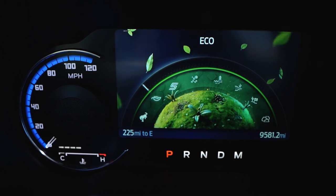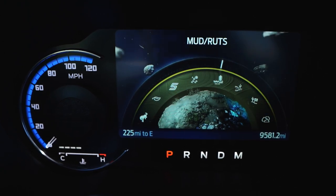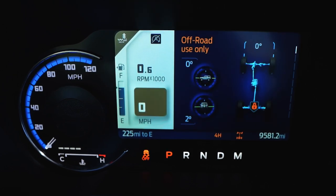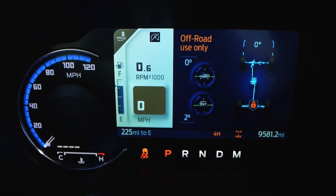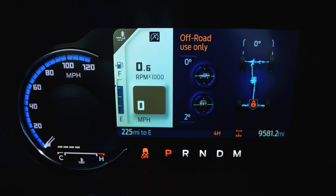We're going to put the dial into mud and rut mode so you can see the changes. On the screen, it's going to tell you the four-by-shift is in progress. We're keeping four high selected. What this does is change the screen to show you your pitch and roll, and also the drivetrain — you can see the locked or unlocked differentials and the locked or unlocked sway bar. Mud and rut mode puts you in a locked rear end at four high.